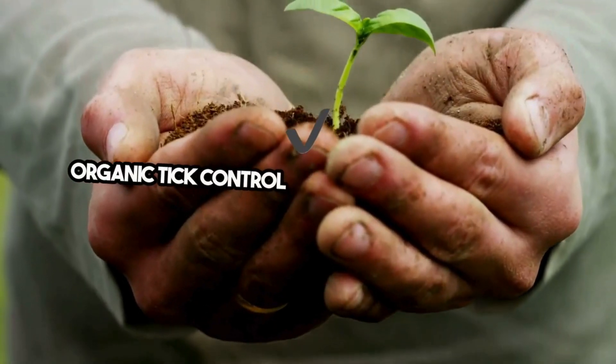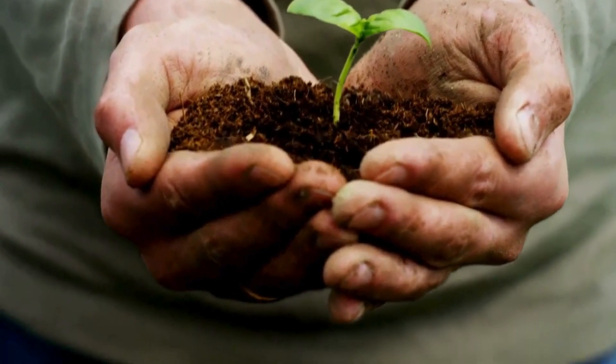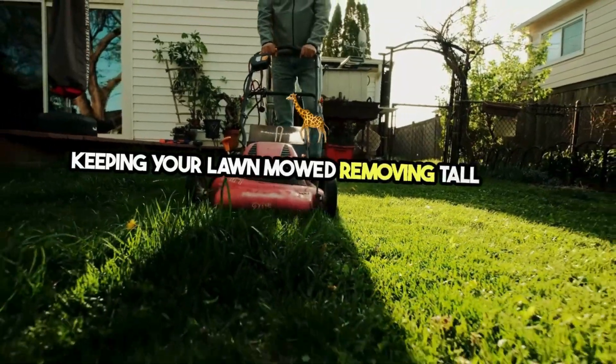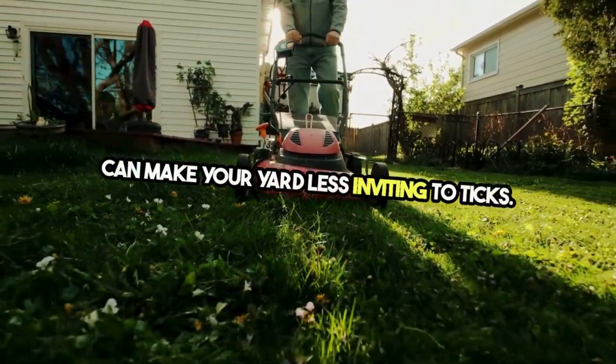Organic tick control isn't just about what you apply — it's also about managing your environment. Keeping your lawn mowed, removing tall weeds, and creating barriers with gravel or wood chips can make your yard less inviting to ticks.